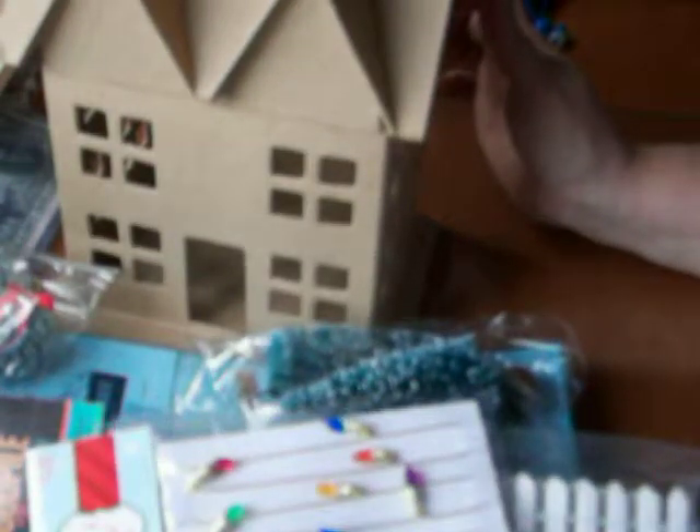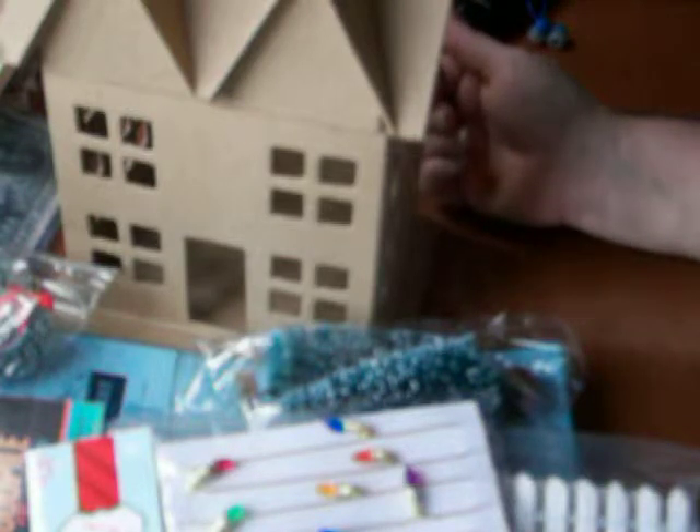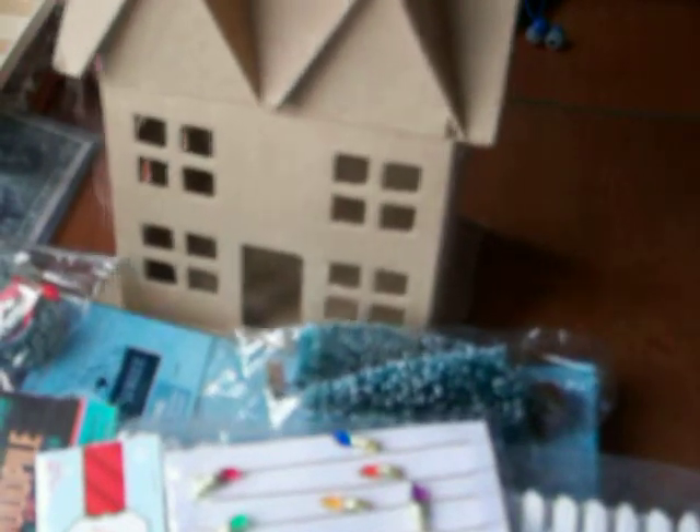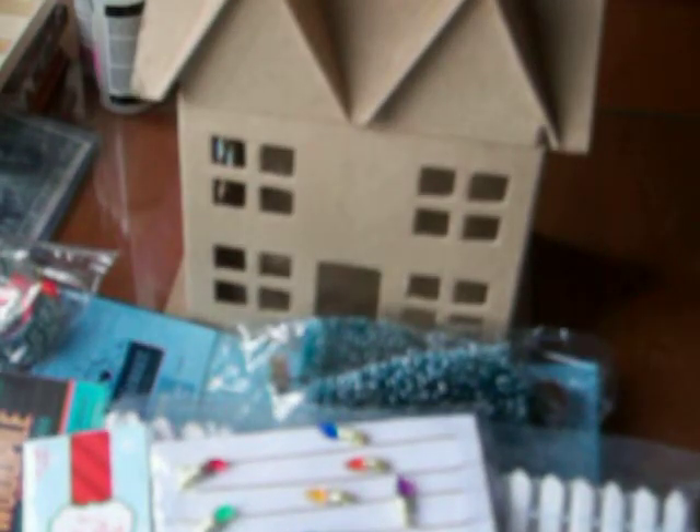I wanted to make a little mailbox out front, but I couldn't find a little mailbox, so I might have to make one if I decide to go that route. But that's my little haul for today, and these will be the project that I'll work on this weekend and on Monday for Monday's project. We'll talk to you later. Bye!